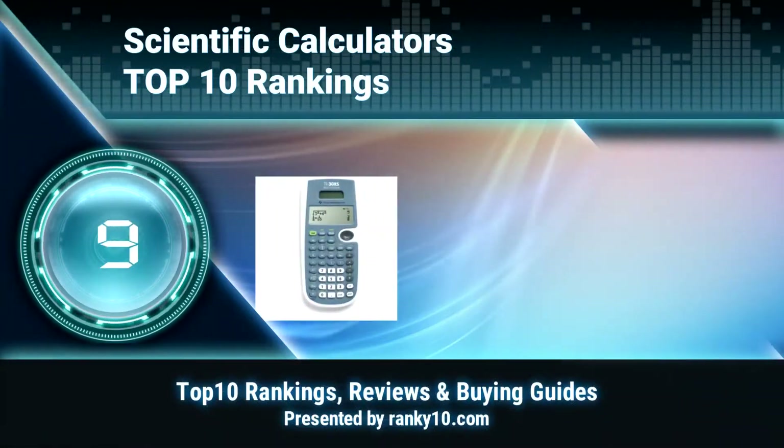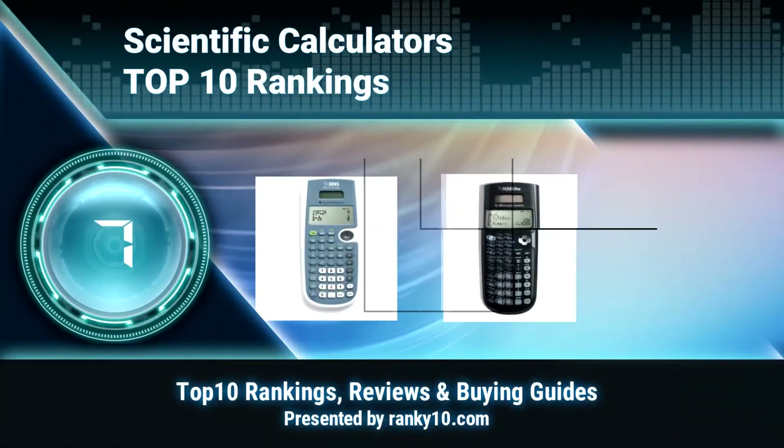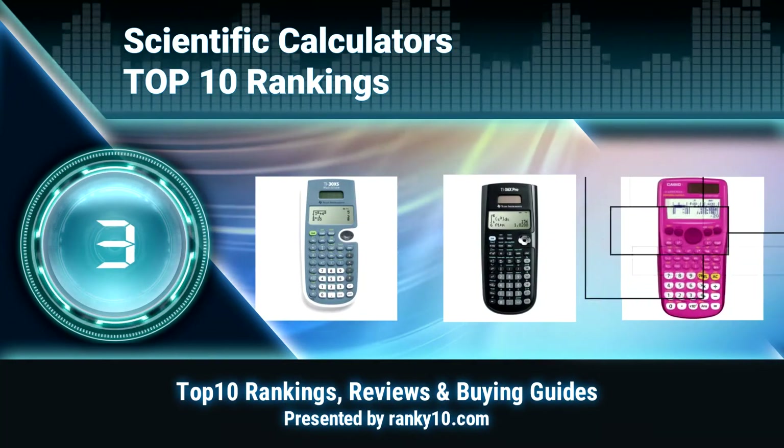Welcome to Ranky 10 Video Rankings. We announce the Top 10 Rankings of Scientific Calculators. Let's get started.